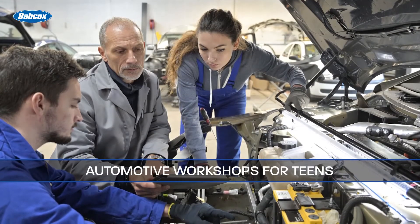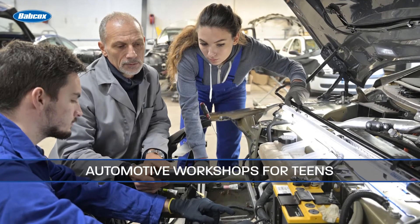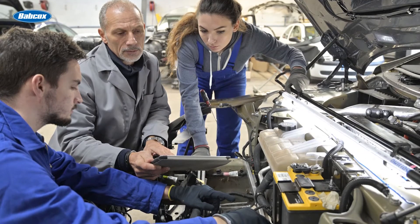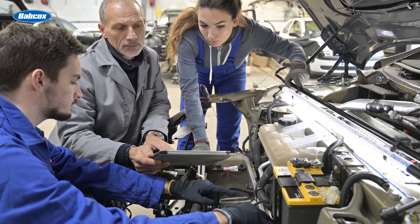Consider creating automotive workshops for area teens. You can host an automotive beginners course for teens to help them hone their automotive skills and also pique interest in the field.